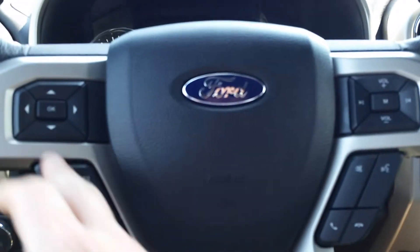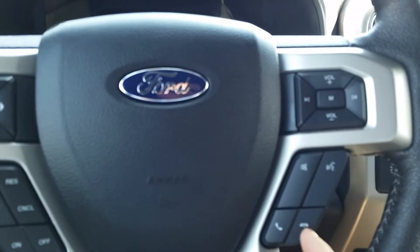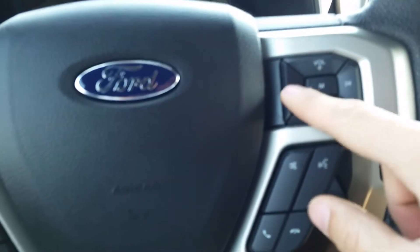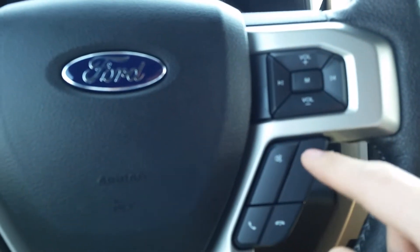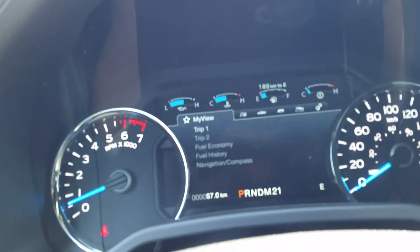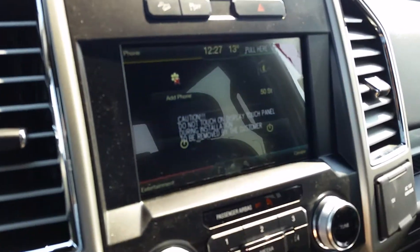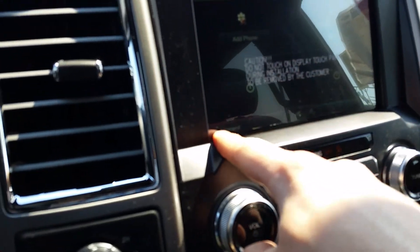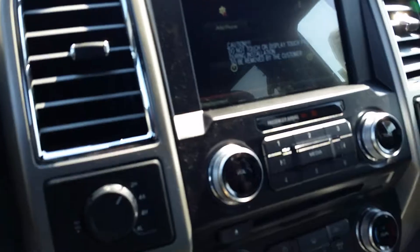You've got auto dimming daytime running lights over here. Leather wrap steering wheel. Cruise control settings are here on the left, media controls over here on the right. You can adjust the volume and your radio stations here, and this is your voice activation button right here. These buttons will flip through fuel economy and everything on the dash. You can also add your phone. Your entertainment options are down here on the left and your navigation is in the upper right.